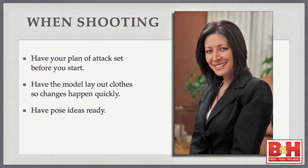Have the model lay out their clothes in advance so that outfit changes happen quickly. Look at their outfits and tell them the order: let's start with that one, then go to that one. That way, while they're changing, you can be aware of what's coming next and change the background or lighting setup if needed. You don't want to be surprised when they come out of the changing room in an outfit you're not ready for. Have pose ideas ready — you already have an idea of how you want them to pose, but what if it doesn't quite look right once you get the model on set? Make sure you have different poses ready.